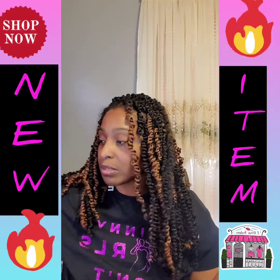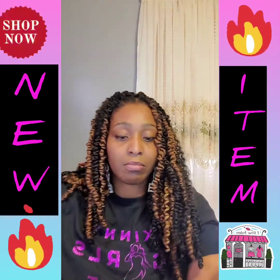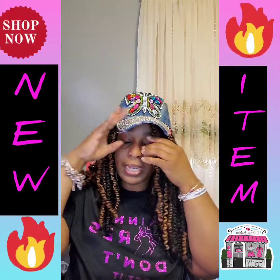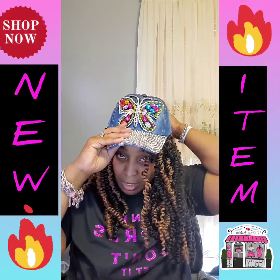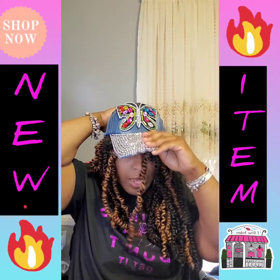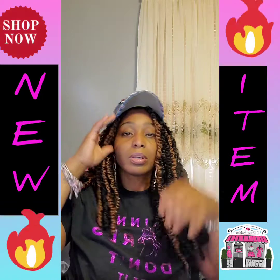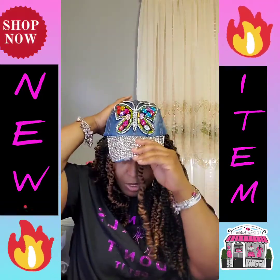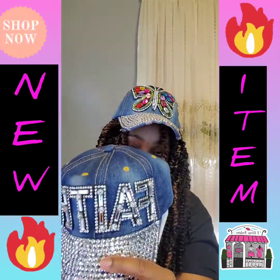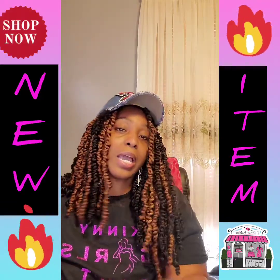We also have a few hats that came in. We've got this bucket and these baseball caps. Do they fit on big girl heads? I get that question all the time — the answer is yes, they are adjustable. We've got the butterfly with rhinestone, we also have the faith hat, and one that says holy.